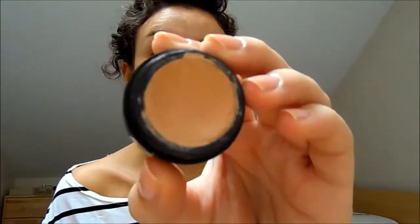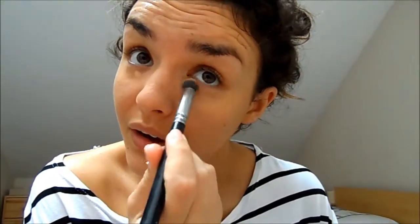For my under-eye concealer I'm using two products. First, a little bit of a corrector — this is the Laura Mercier Secret Concealer in shade number three, which is very peachy. I get a small amount and apply it to the areas where I'm the darkest, so the really dark areas get it first. Then I'm using the Zoeva Concealer Buffer brush to blend.